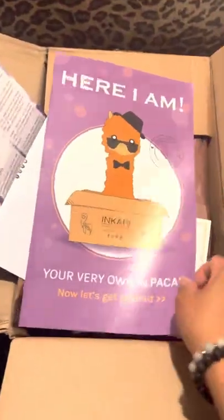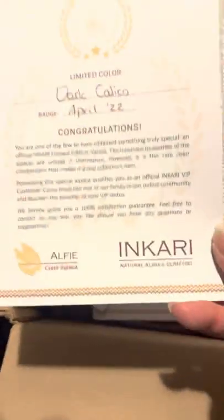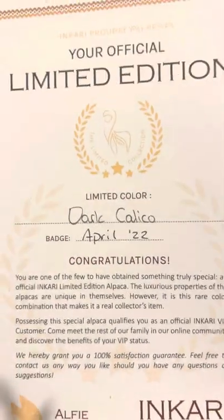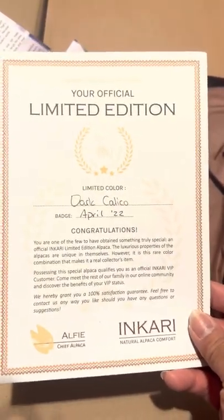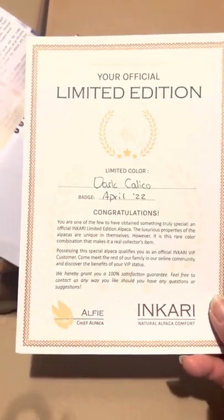Every box comes with this wonderful poster. I got two of the same ones — the dark calicos. This is from the last limited edition sale, and the limited edition sales are not held often, but when they do, you've got to jump on it.